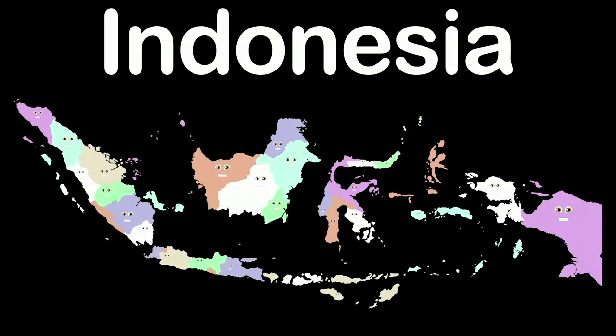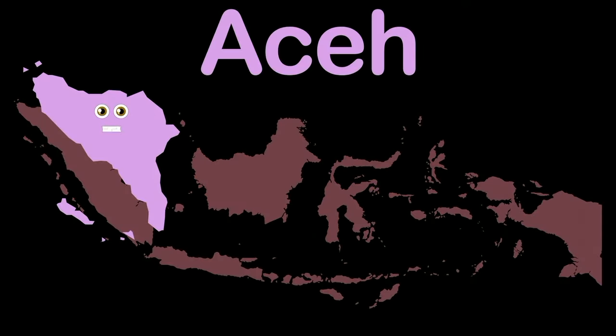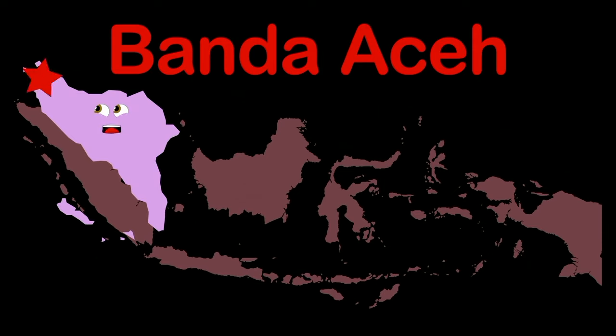We're the 34 provinces of Indonesia. Take a journey with us to Southeast Asia — that's where you'll find our country, Indonesia. We'll also list our capitals without a flaw. I am the special region of Aceh, on the northwest tip of Sumatra Island. My capital is located in the north — it goes by the name of Banda Aceh.